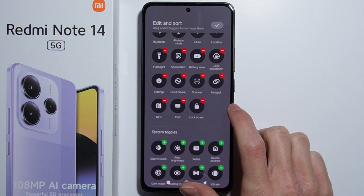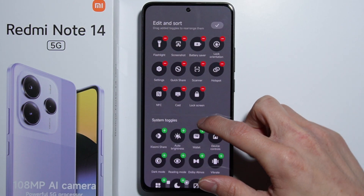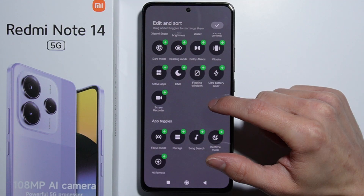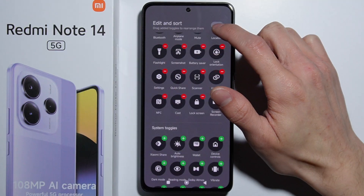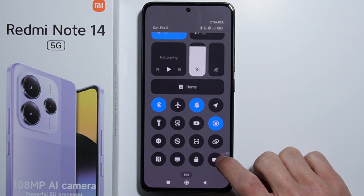In case you can't find it, you simply have to press the edit button right there. If you don't have the screen recorder visible, you'll have to find it and add it yourself to this quick tools menu, then accept it.